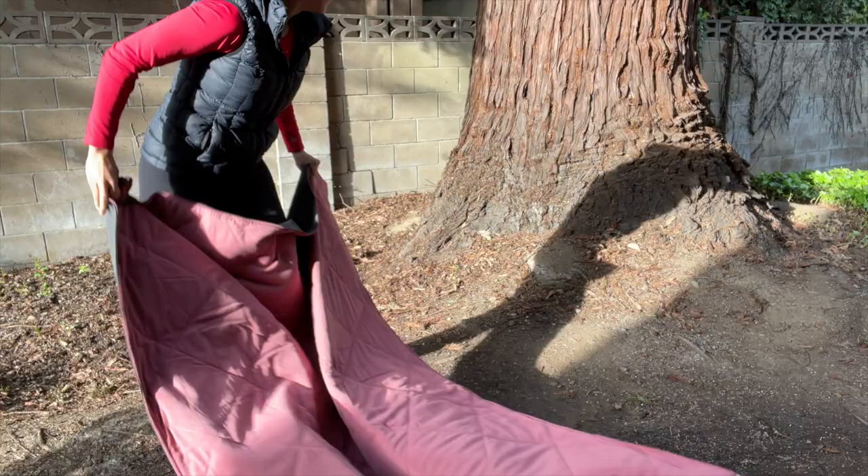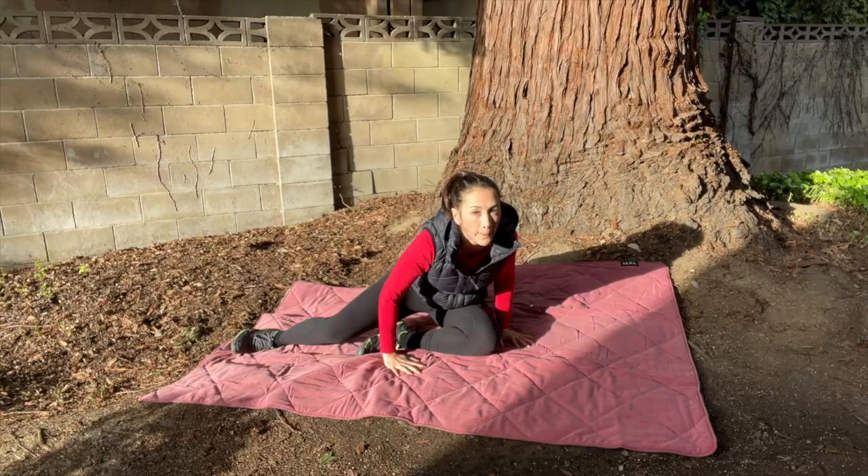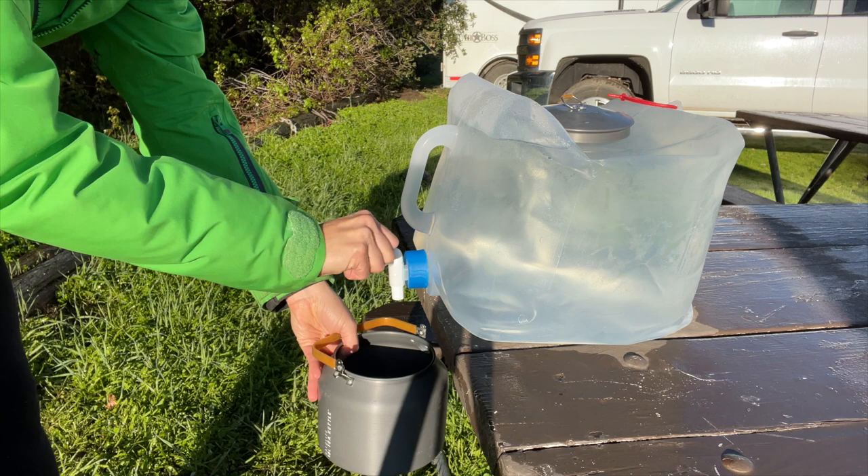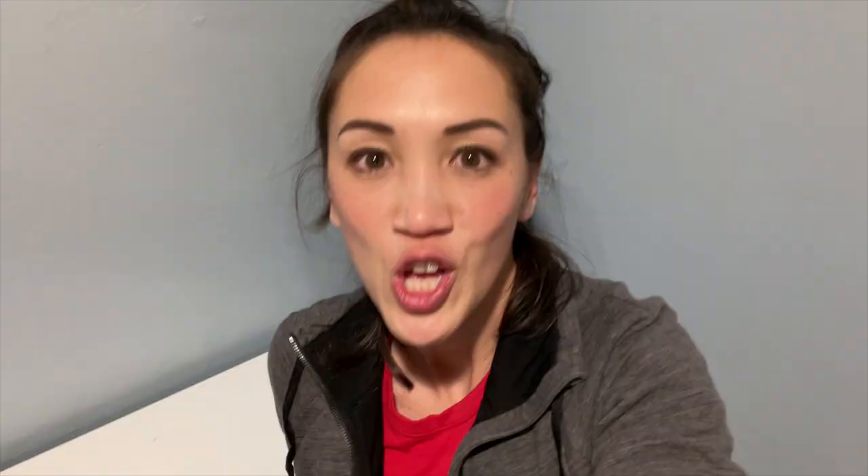Baby wipes — I don't always shower when I go camping, so these do the trick. I really like this blanket; it's waterproof on one side and it's great for just laying out on the grass if you want to take a nap or just hang out. And then these guys I will fill up with fresh water that we can use for cooking and drinking.